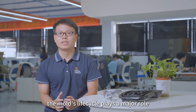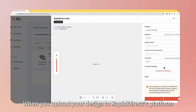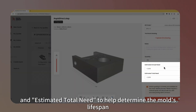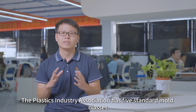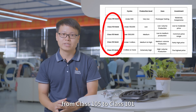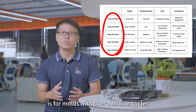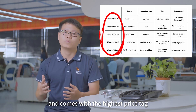Finally, the mold's life cycle plays a major role. When you upload your design to the RapidDirect platform, you will see options like estimated annual needs and estimated roll needs to help determine the mold's lifespan. The Plastic Industry Association has five standard mold classes, from Class 105 to Class 101. Class 101, the highest level, is for molds with over a million cycles, and comes with the highest price tag.